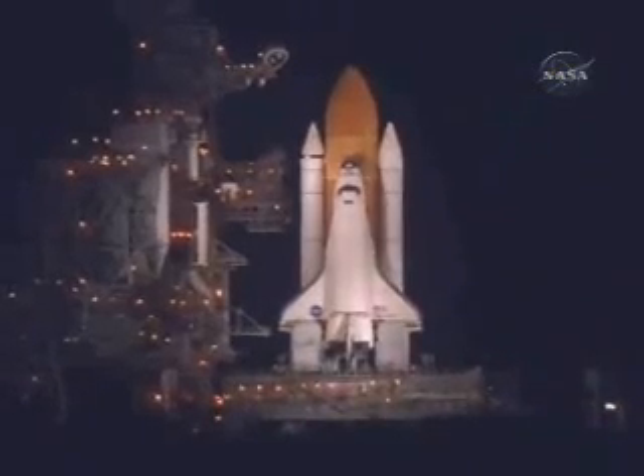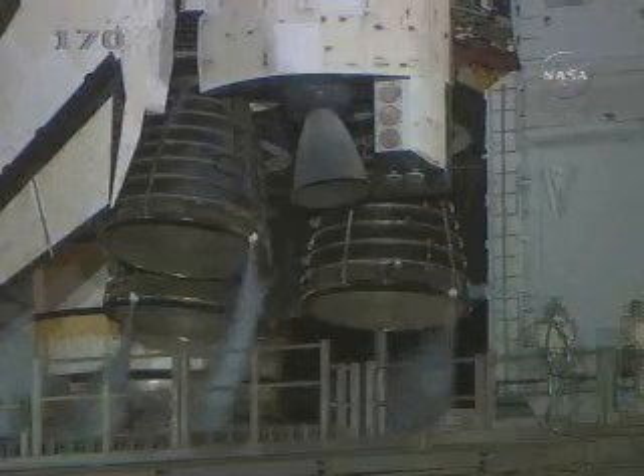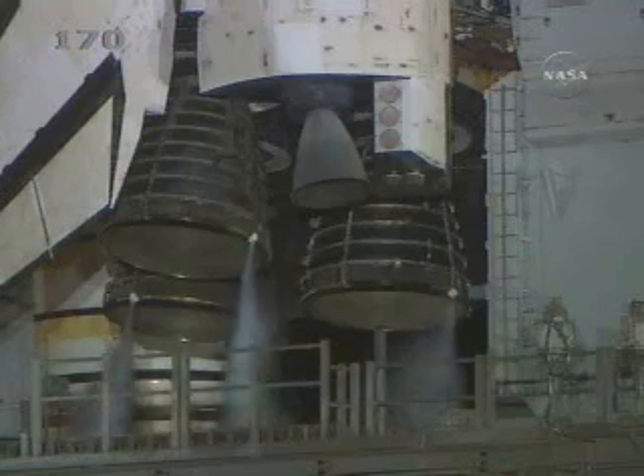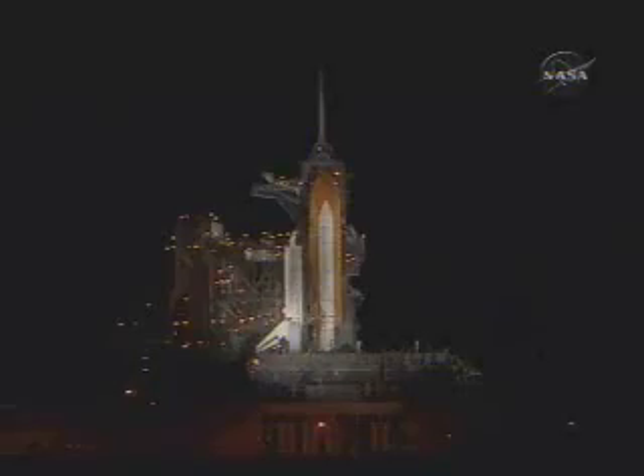T-minus one minute, 35 seconds. All systems are go. We're about 90 seconds from launch of the space shuttle Discovery. T-minus one minute, 15 seconds. The liquid hydrogen tank inside the external tank is reported to be at the proper flight pressures.